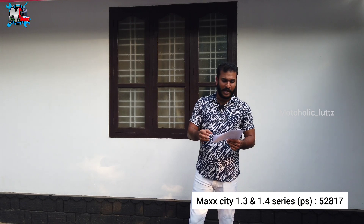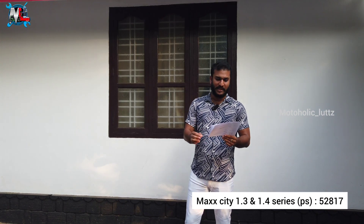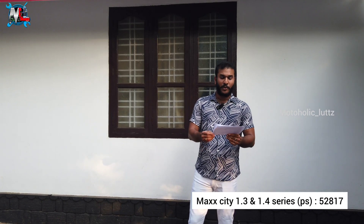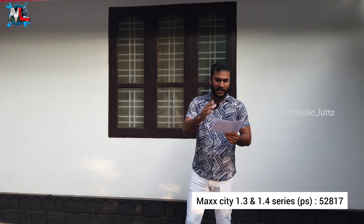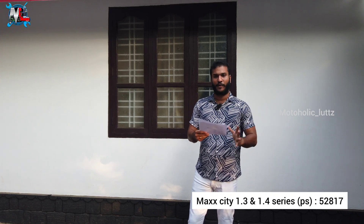Now let's take a look. Max City 1.3 LX CNG, Max City 1.3 LX, 1.3 VXI, 1.4 LX CNG, 1.4 VX, 1.4 LX. You will be able to get an offer in the next few days. This is the Max CNG variant that has been added.